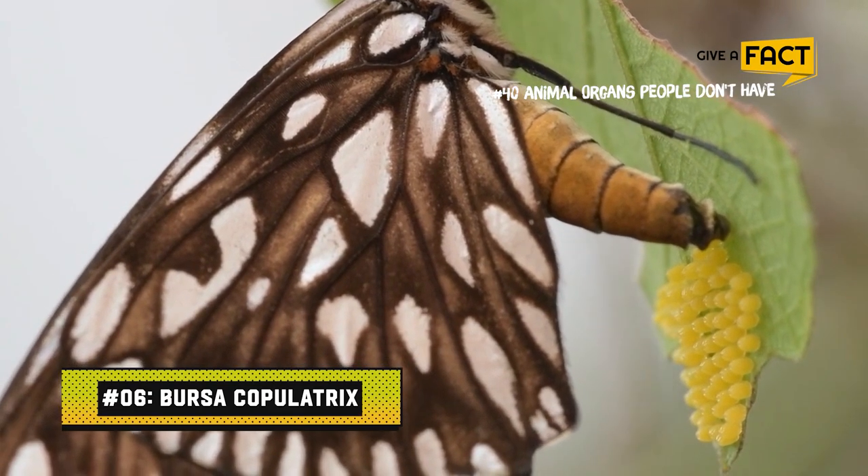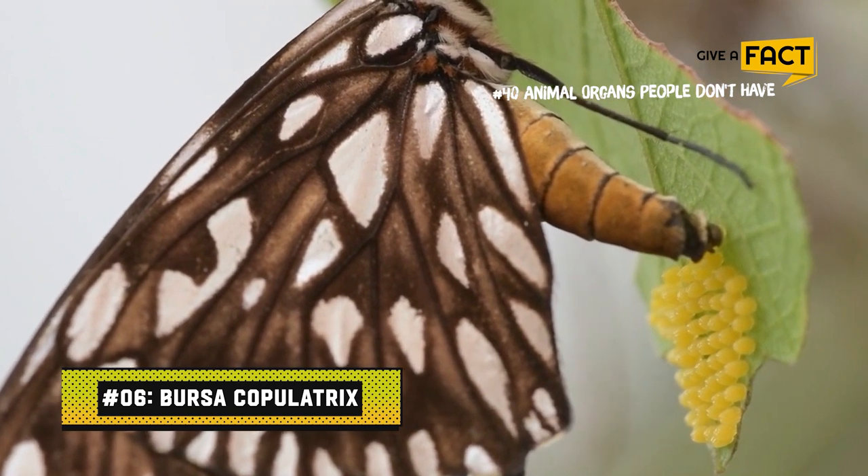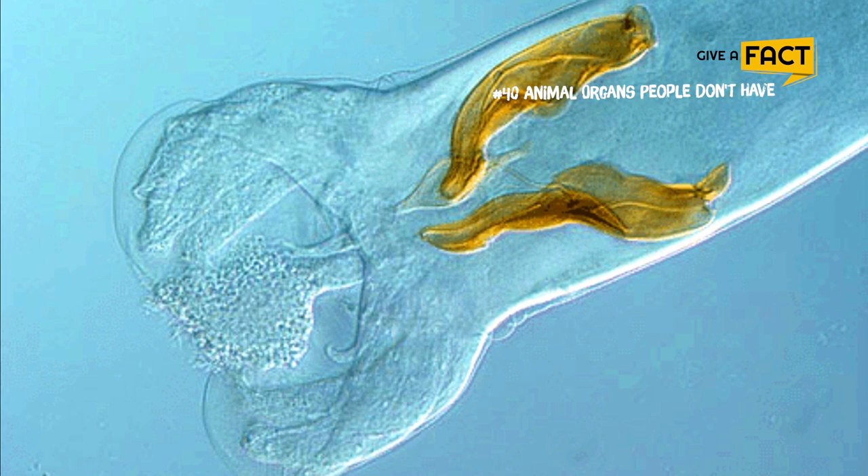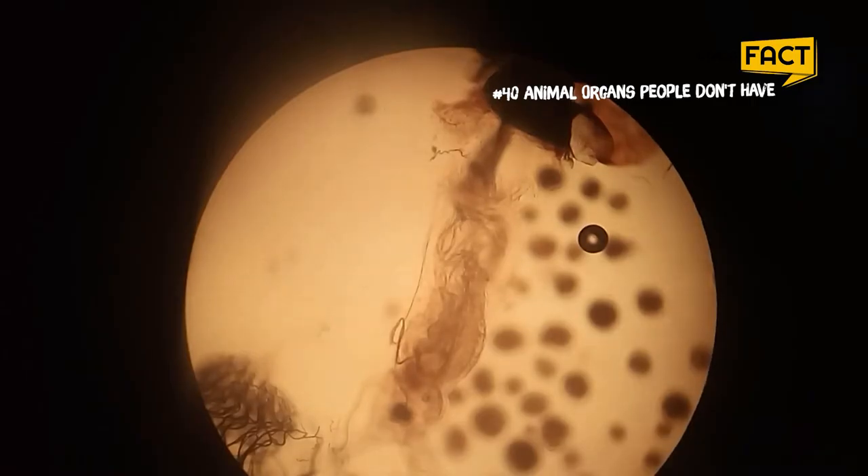6. Bursa copulatrix. Female butterflies have this organ in the reproductive system that resembles a stomach. They use it to digest the spermatophore — a packet of sperm provided by the male during mating — for nutrients.